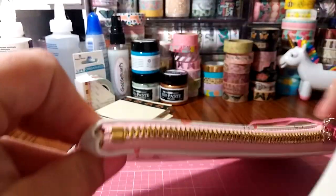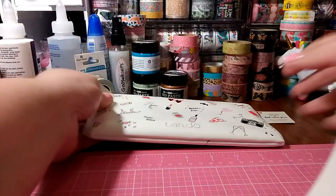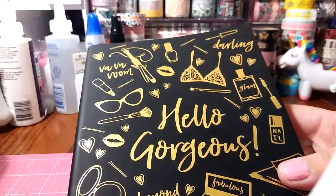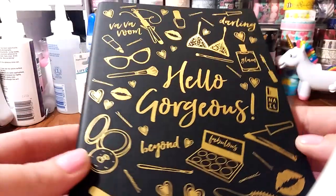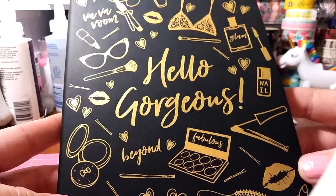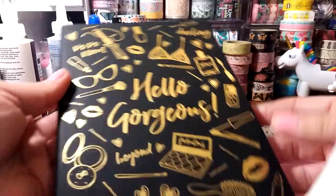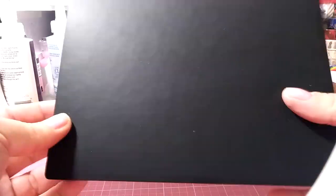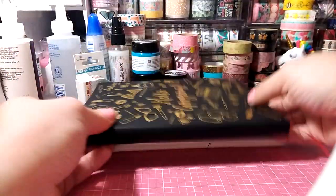I'm also going to include this — I think this is a journal. It's just lined paper on the inside and it also has a bookmark attached. Once I saw this I was like, yeah, that would be perfect for my giveaway. Just so feminine and so girly. It says 'Hello, Gorgeous.' It has little kisses on it in a really pretty gold foil. The backside is just blank but it's very, very soft. I thought it was super cute.